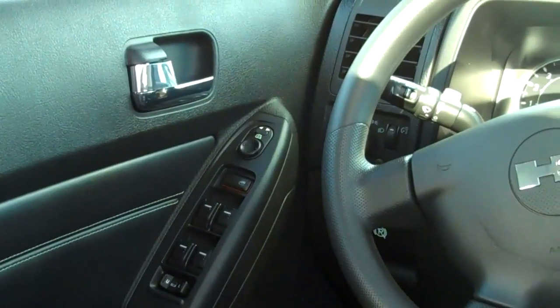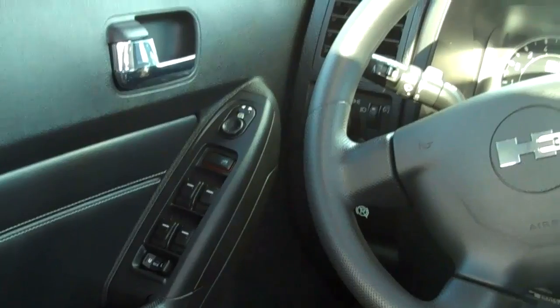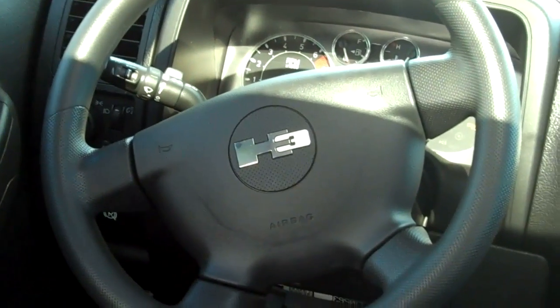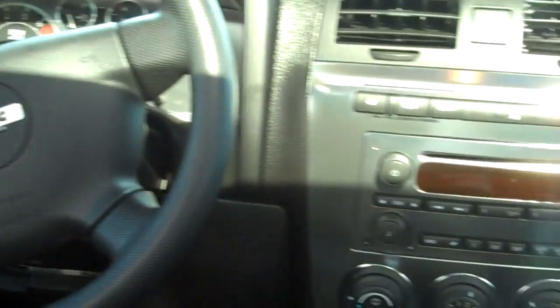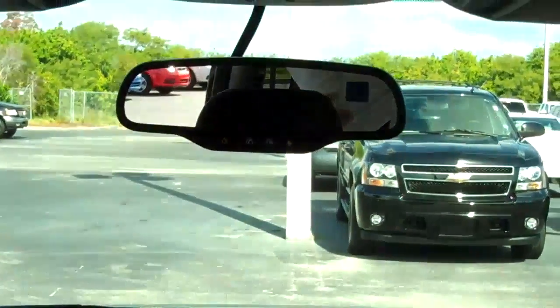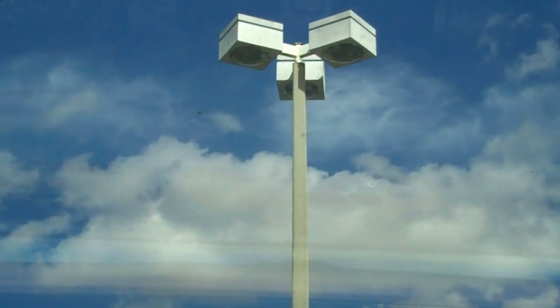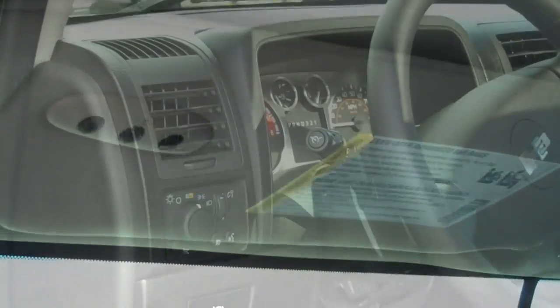A couple of features this Hummer has to offer: power tinted windows, 8-way power driver's seat, door locks, and remote keyless entry. There are air bags. Your vehicle is equipped with XM satellite radio and it is equipped for OnStar. It does have a power sunroof, and here we have your HomeLink buttons conveniently located on the driver's side visor.